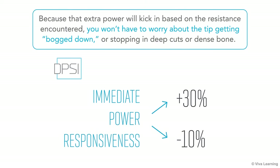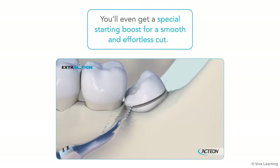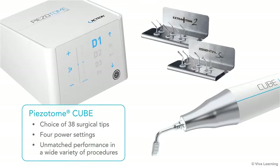Because that extra power will kick in based on the resistance encountered, you won't have to worry about the tip getting bogged down or stopping in deep cuts or dense bone. You'll even get a special starting boost for a smooth and effortless cut. In short, it's power when you need it most, and relative gentleness when that's what's called for. The Pizotome Cube has a choice of 38 surgical tips and 4 power settings to give you unmatched performance in a wide variety of procedures.